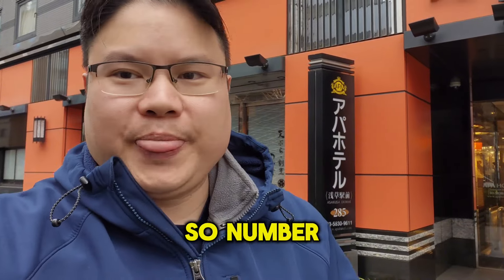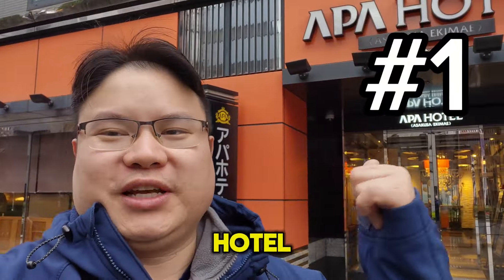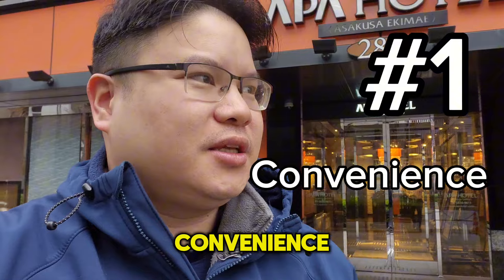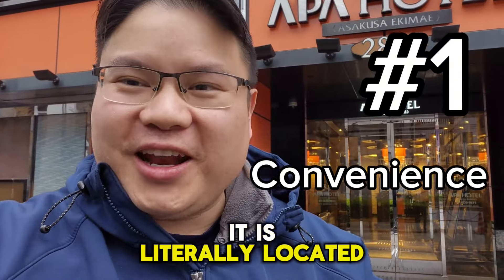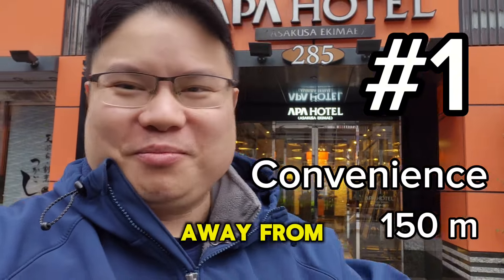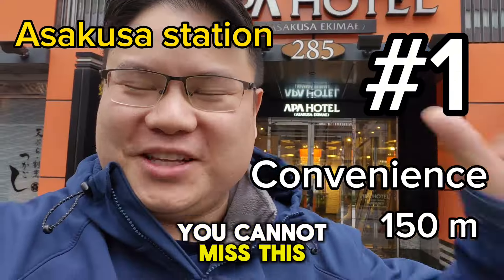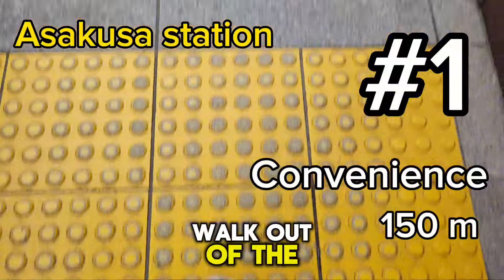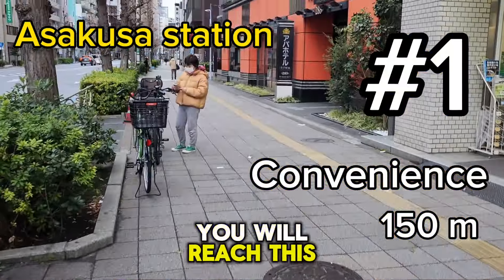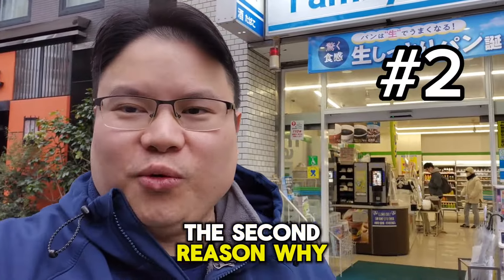The number one reason why I chose APA Hotel is because of its convenience. It is literally located 150 meters away from the station. I swear to God, you cannot miss this hotel — as soon as you walk out of the exit, you will reach this hotel in no time.